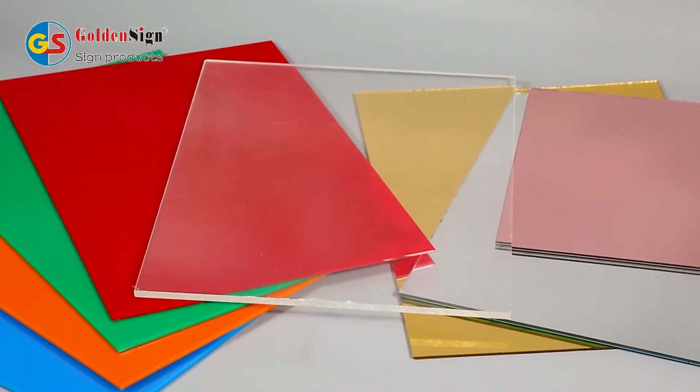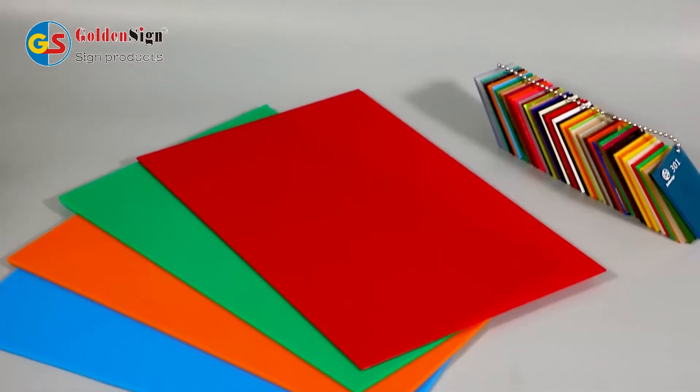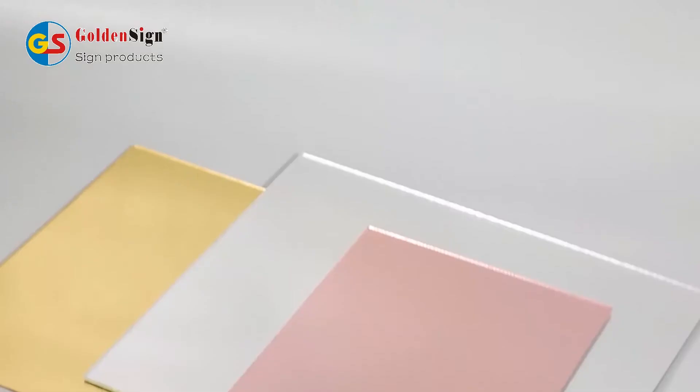This is acrylic sheet from Goldensign, a specialized manufacturer with over 18 years of experience. It is also called PMMA or plexiglass. Our acrylic sheet is made of 100% virgin material.